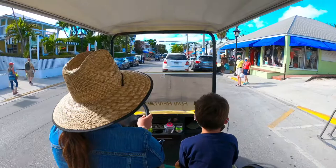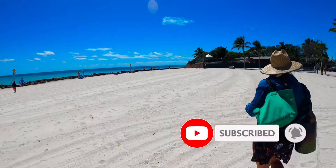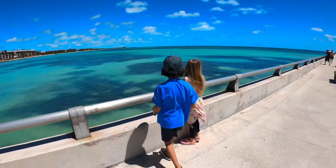Hi everyone! We just picked up our new ride and we're taking you on a golf cart tour of beautiful Key West. Please take a moment to subscribe. I love bringing these videos to you and really appreciate your support.